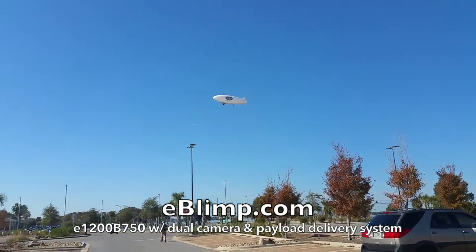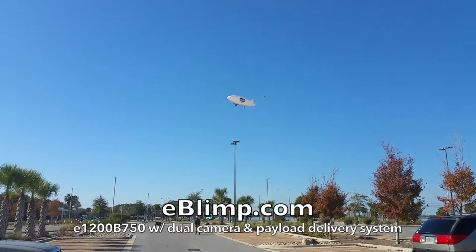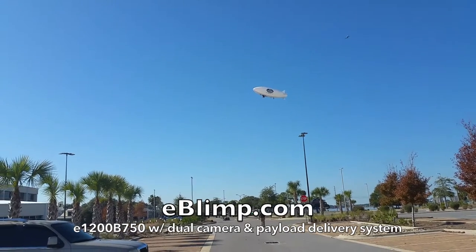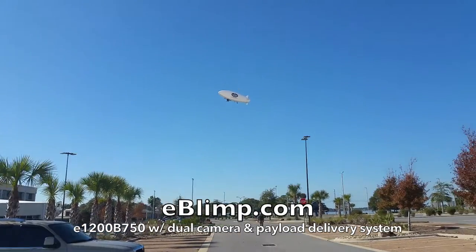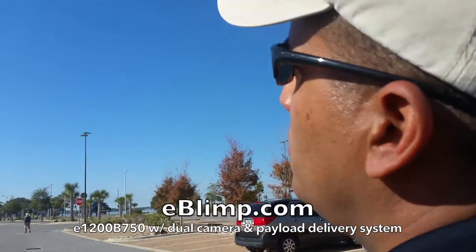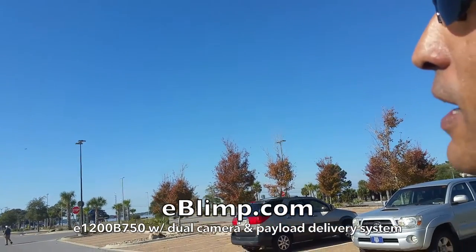We're at Gulf Coast State College in Panama City, Florida. We've got a 25-foot blimp here with dual camera systems. We've got Tony here flying it. Tony, what's your position here? I'm a program manager for the unmanned vehicle systems program here at Gulf Coast.